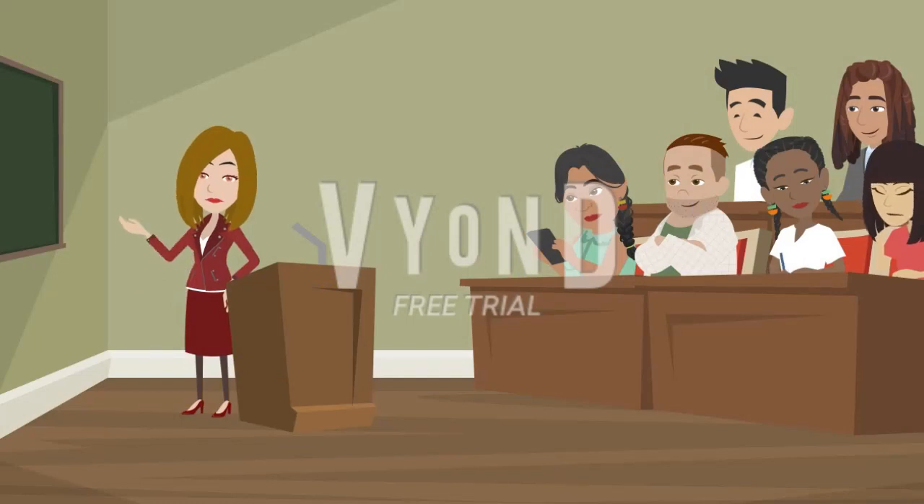Hi friend, welcome to Menger English Story. Today I'm here to talk about how to improve your English speaking skills. We have 12 points to practice on, so let's start.